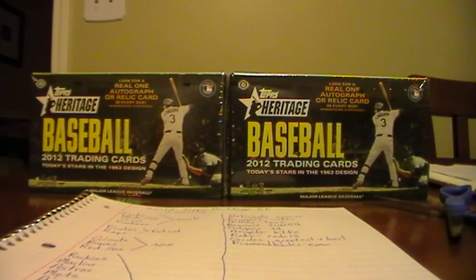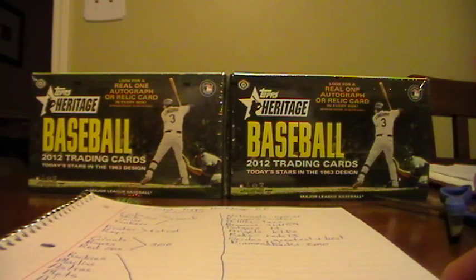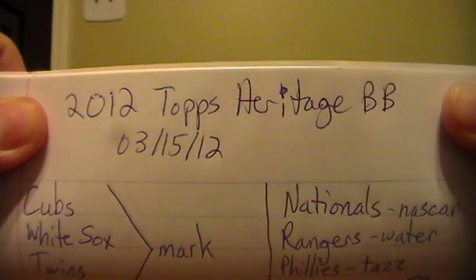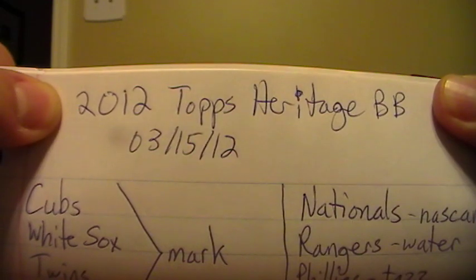I'll do whatever gets the most votes, whatever you guys prefer. But for tonight I should stick to my description. So without further ado, we will begin. Sorry for the little beginning speech there, but I'm excited to open these - these are my first two boxes of 2012 Topps Heritage.